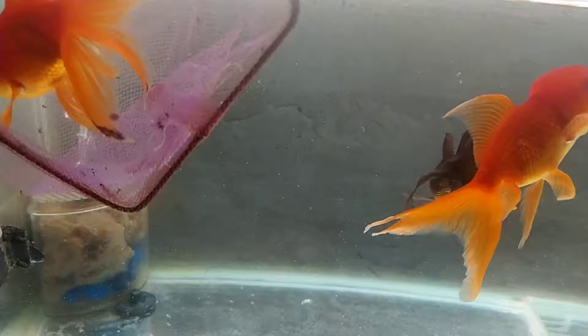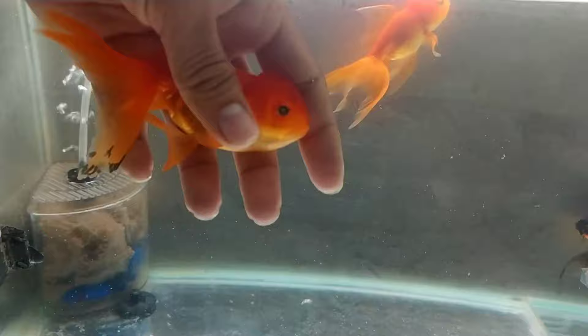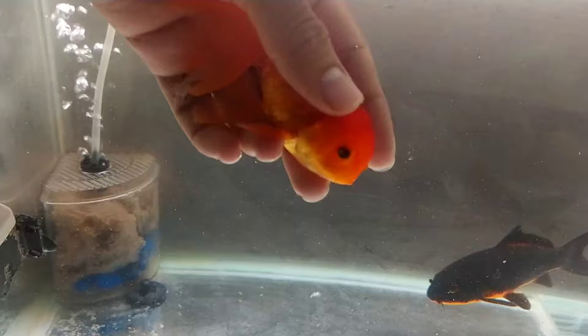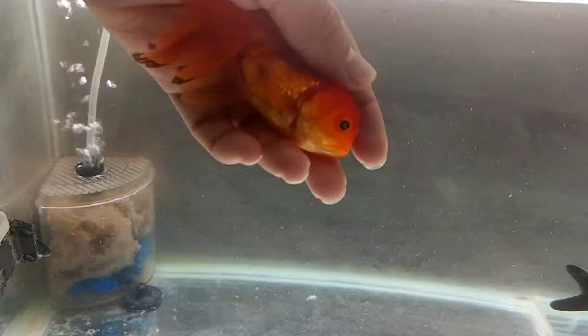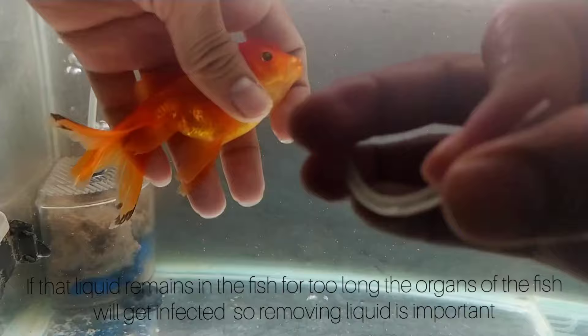We're going to take the fish — you can see the eyes have turned white. That is a sign of internal parasites and bacterial infections, and this is from the inside, not from the outside. I will treat it with metrogel later on in the video, so stay tuned and don't skip — you'll miss out on the important parts.